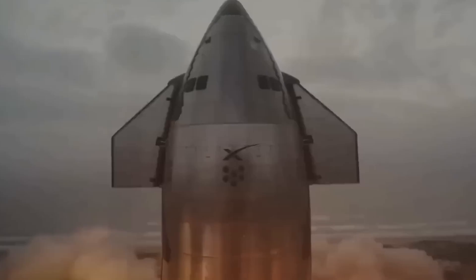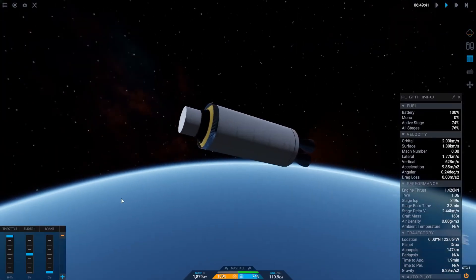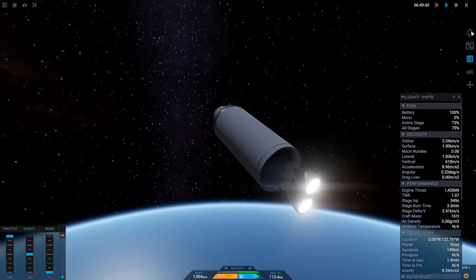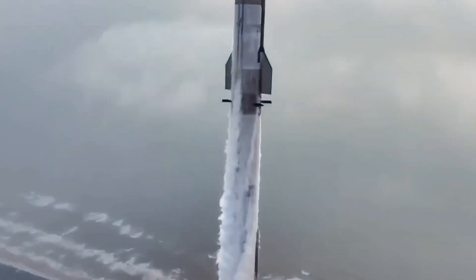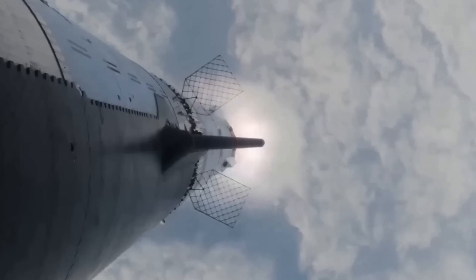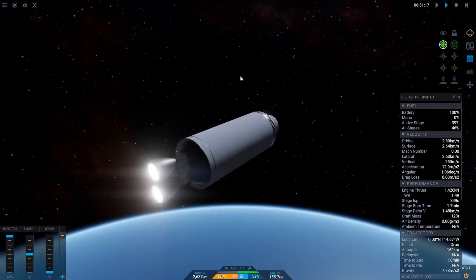This leads to the question of New Glenn's mass at launch. Blue Origin hasn't disclosed specifics, but based on the thrust of the first-stage engines, it probably doesn't exceed 1,500 tons. With the size of the tanks on the first stage likely holding about 1,000 tons of propellant, plus additional mass for the second stage and fairing, estimates suggest around 1,200 to 1,300 tons at launch.